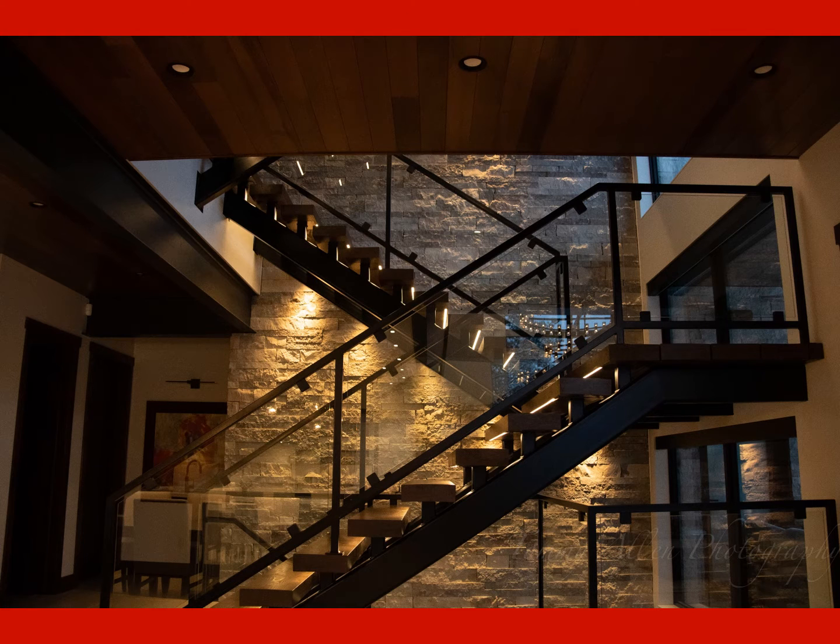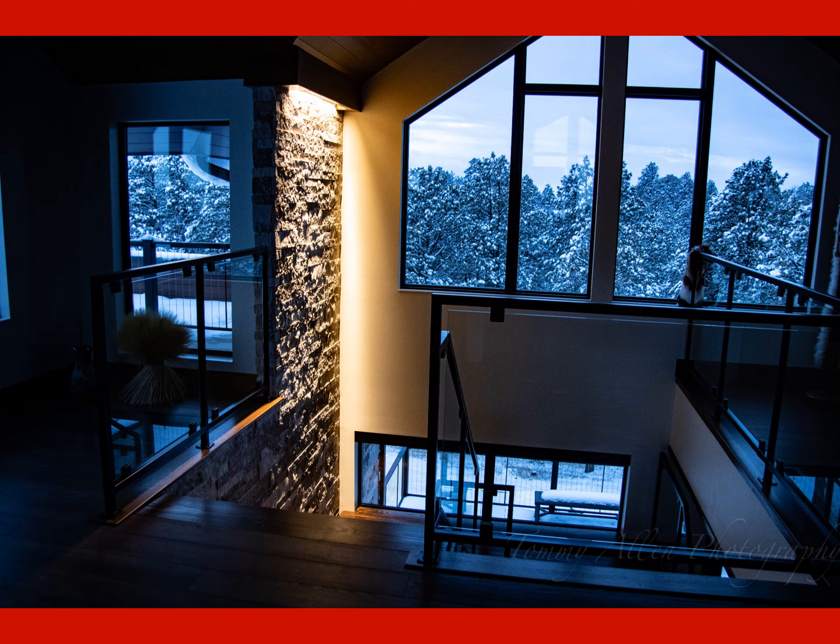The staircase in the center of the house was one of the items the owners wanted to showcase. The pedestal staircase extended from the basement to the third floor with a rock wall on one side and glass railing on the other. A mixture of wall grazing fixtures and cable lighting was used to illuminate the rock wall.